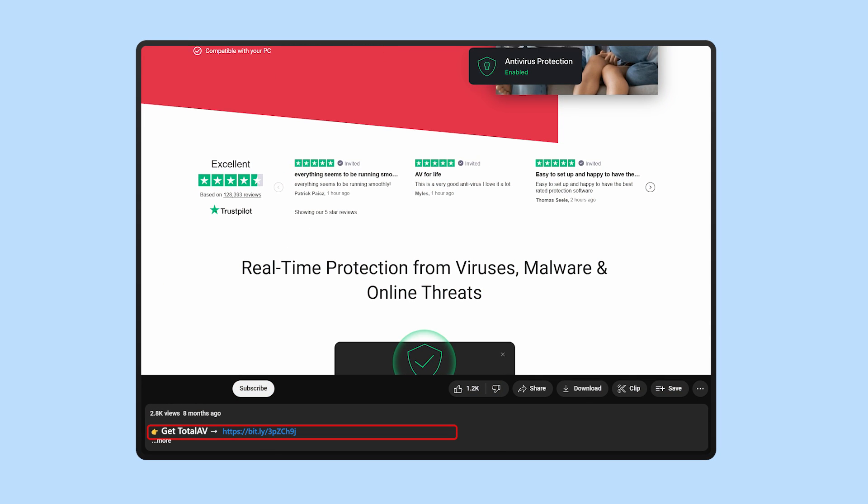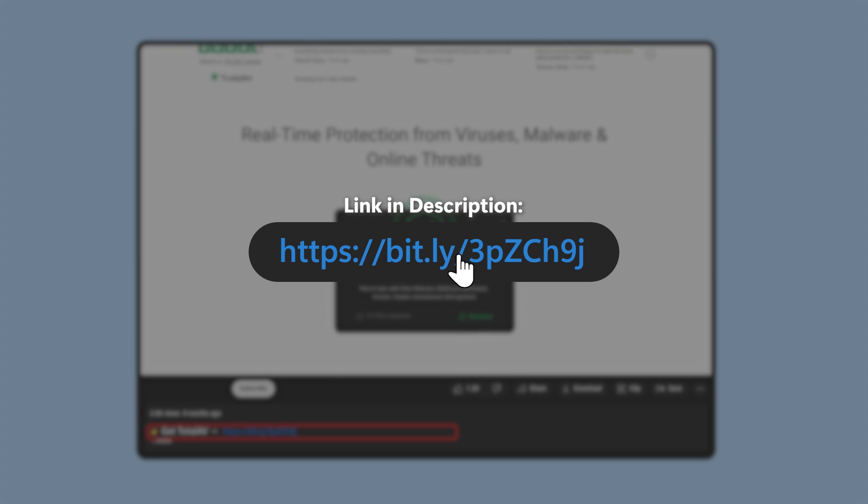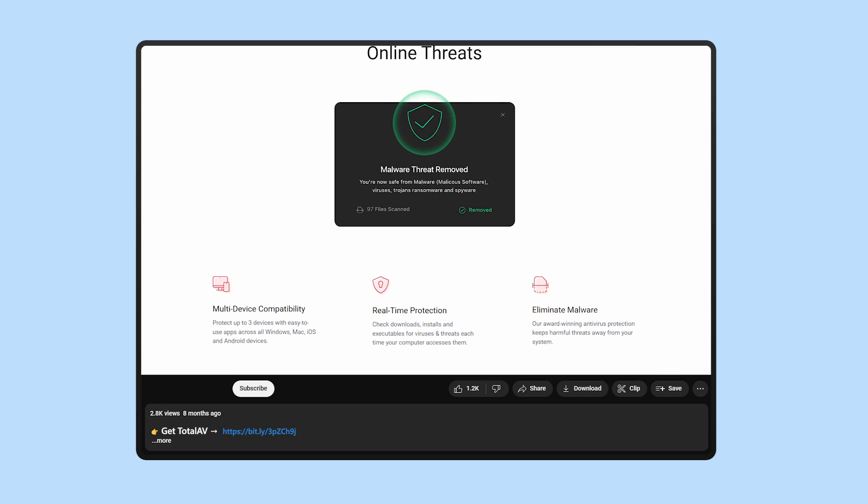Before we get into it, if you want to try out TotalAV at any point throughout or after the video, check out the description below and you can find yourselves the best current deal for TotalAV. So keep that in mind as we go.